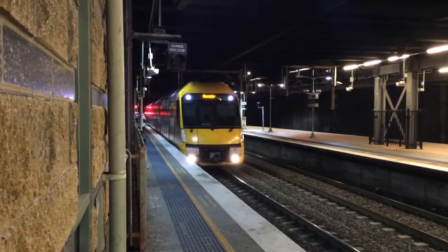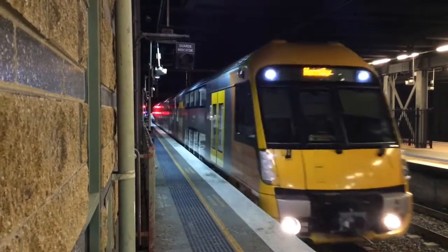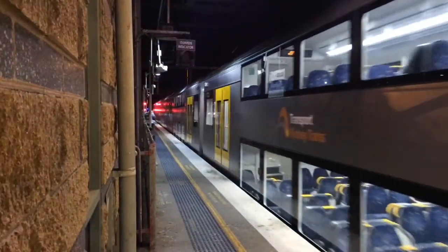Look, the clock says Hornsby on it. Here we have a Waratah arriving into Platform 3. This train will terminate and then return to North Sydney.